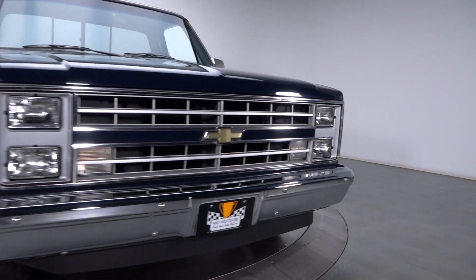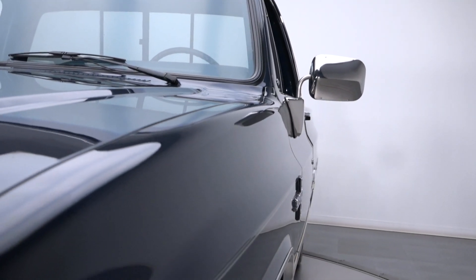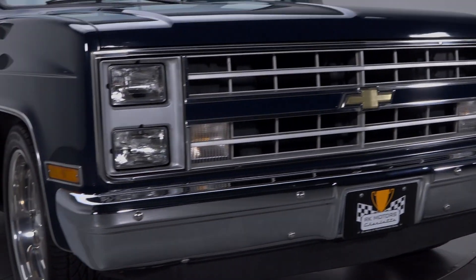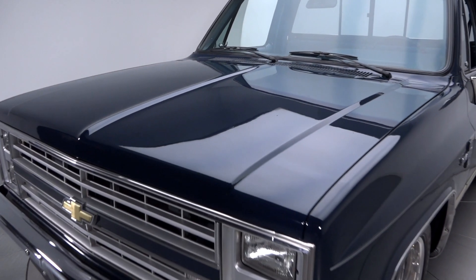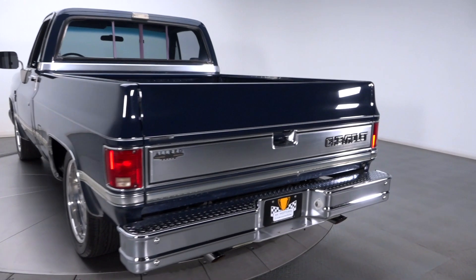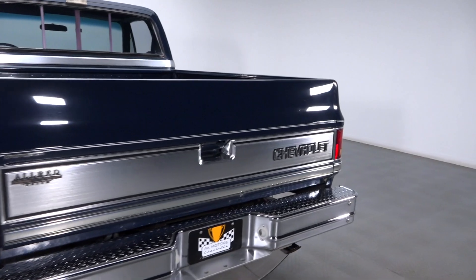Wrapping rich dark blue pigment around solid original sheet metal, this super clean Chevy has spent all three decades of its life in the care of two meticulous owners. A fine example of the final year of square Chevrolet pickups, the truck has been parked in climate-controlled storage for nearly half of its life.